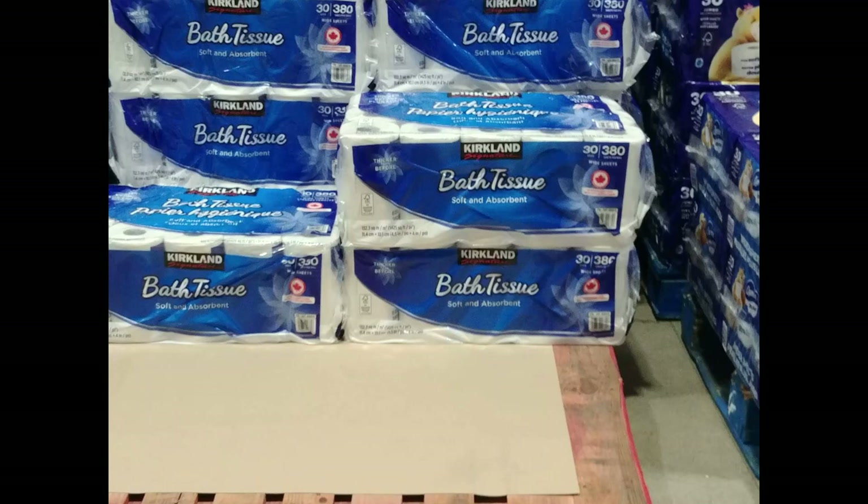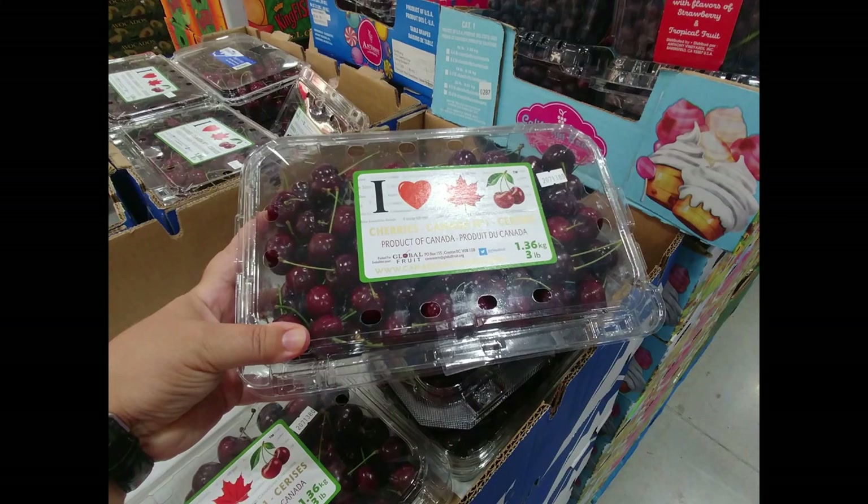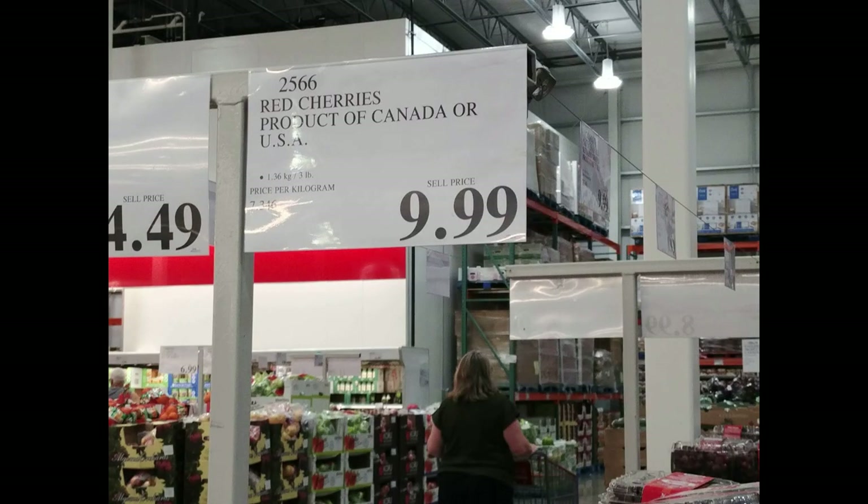I don't know what happened with their bathroom tissue, but you get less for more money now. They had three pounds of cherries for $9.99; however, I found the quality not as great as what was in my local grocery store.